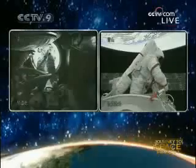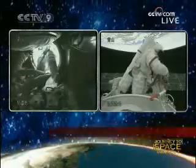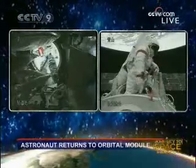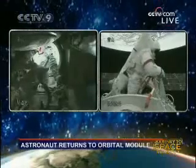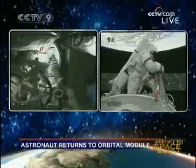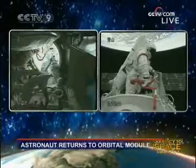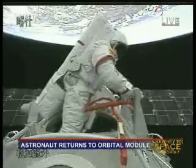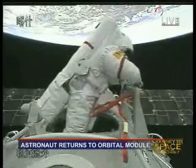You can see the backpack is quite bulky over there. All the life support systems are supposed to be in there. He has to be very careful because the hatch is not a very big opening. And this time, it is with his feet first entering the hatch.